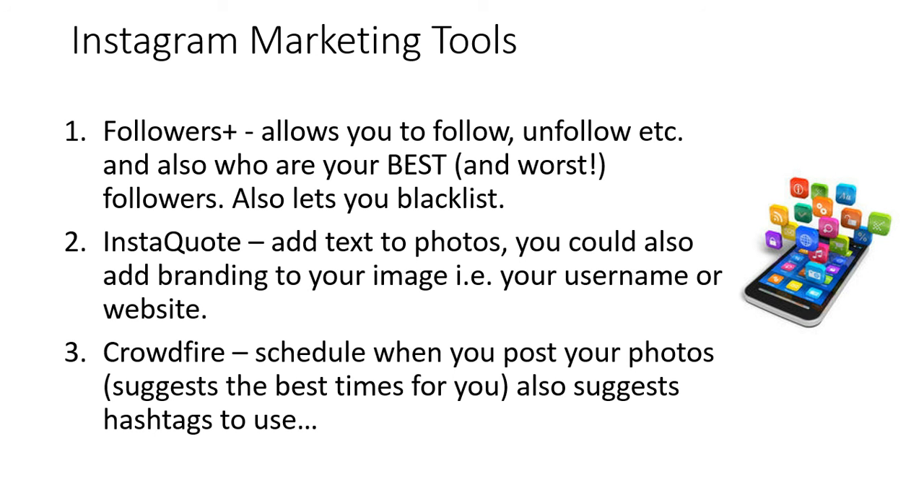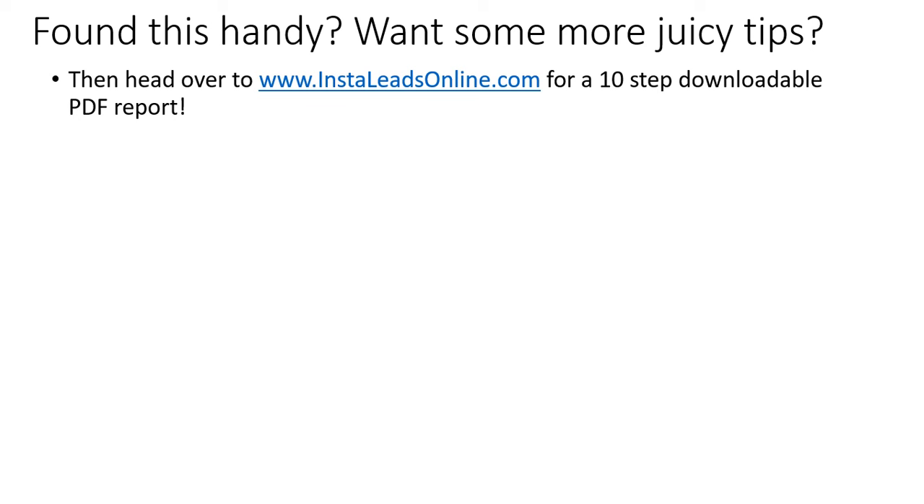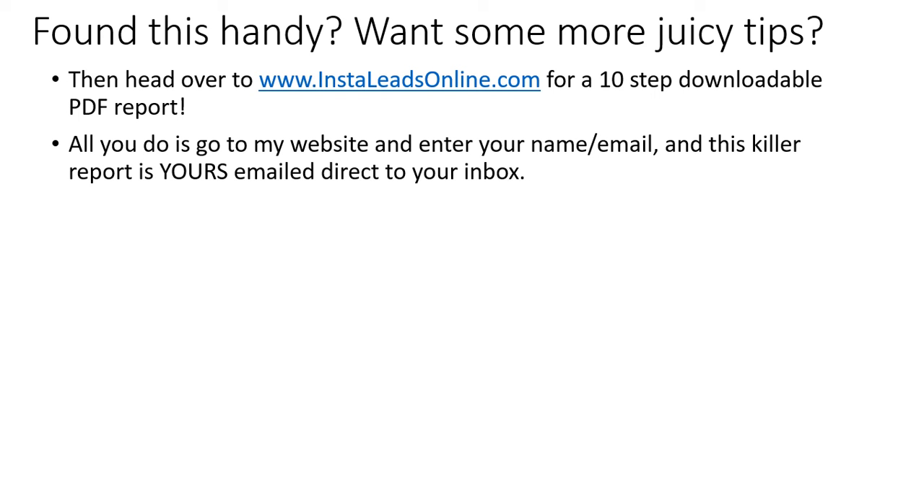Now these are just three apps out of thousands upon thousands all over the internet, but I recommend you try these three apps out, use them, and see how you get on with them. Would you like some more juicy tips in order to build your Instagram business? If so, head over to instaleadsonline.com for a 10-step downloadable PDF report. Just go to my website, enter your contact information, and this killer report is yours emailed direct to your inbox.